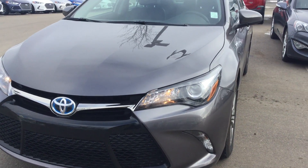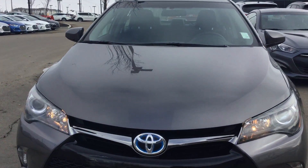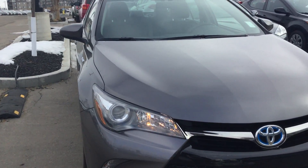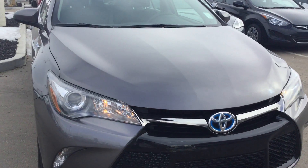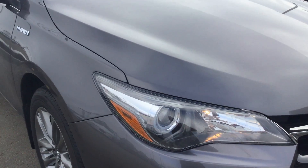Good morning from River City Hyundai, my name is Adam. Today we have the 2017 Camry Hybrid SE and I'll highlight a couple of options for you, taking you for a nice walk around.